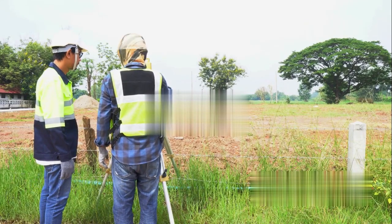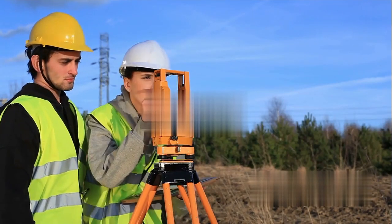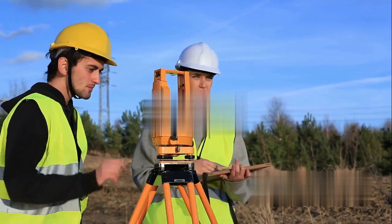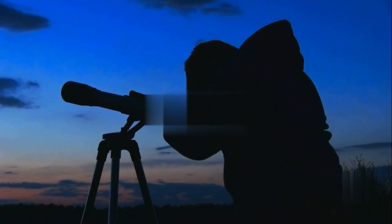Welcome to our deep dive into the world of land surveying. When most people hear land surveying, they think of folks with tripods squinting through something at a construction site. And yeah, that's part of it. But it's like saying astrophysics is just looking at the sky — there's a universe of knowledge and tech behind it.